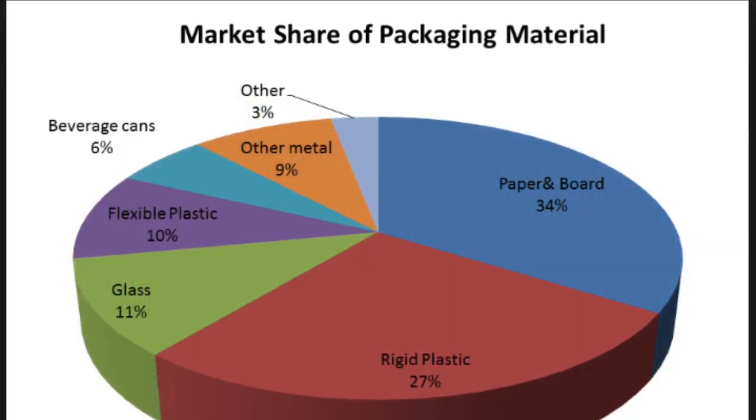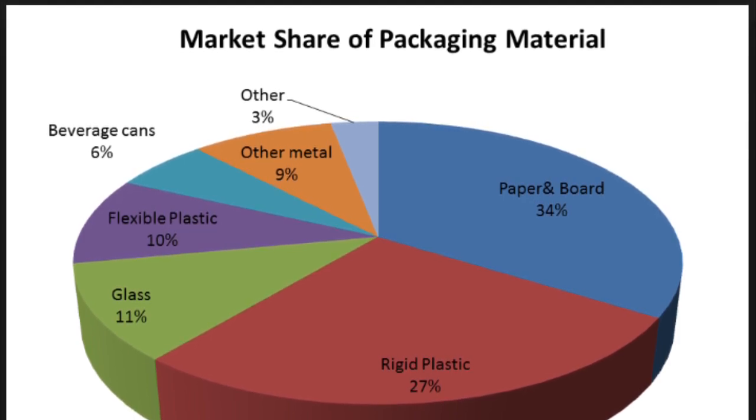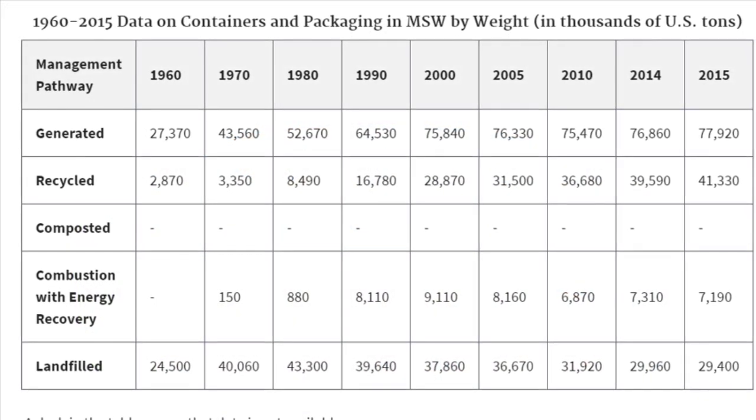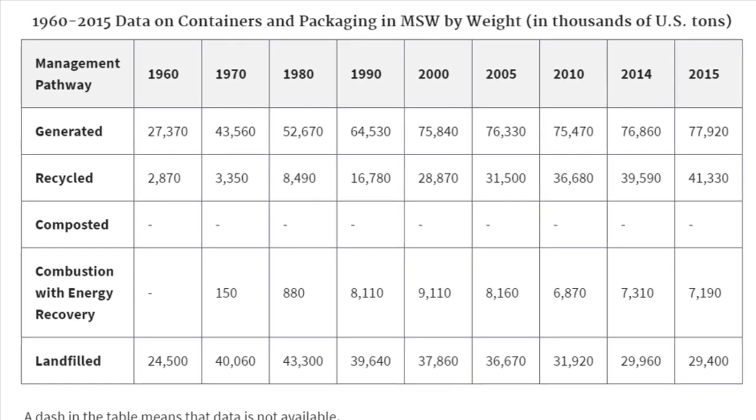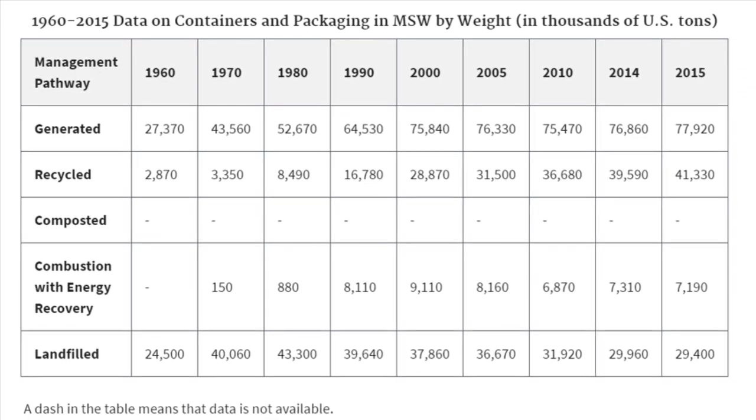Not all plastics are recyclable, and in this graph we can see that 27% of packaging comes from plastics. In this table let's focus on the data on packaging in 2015. We can see approximately just half of this packaging, about 41,000 tons, gets recycled.